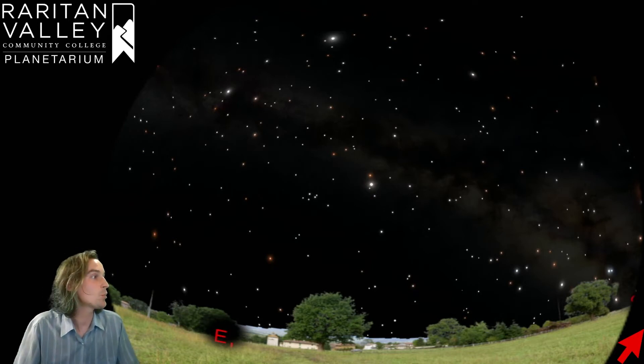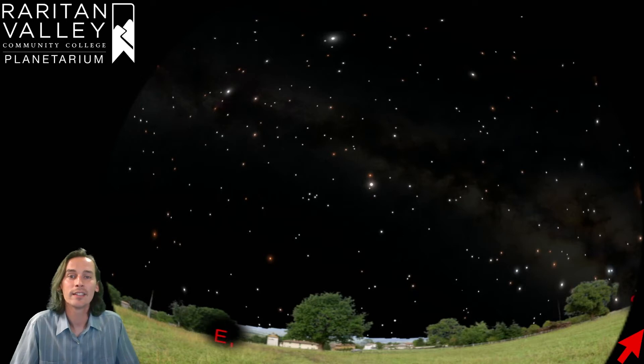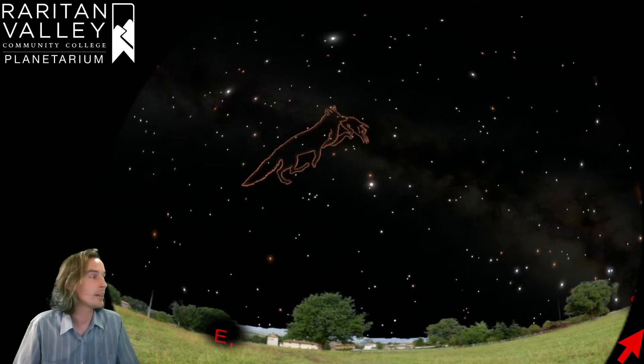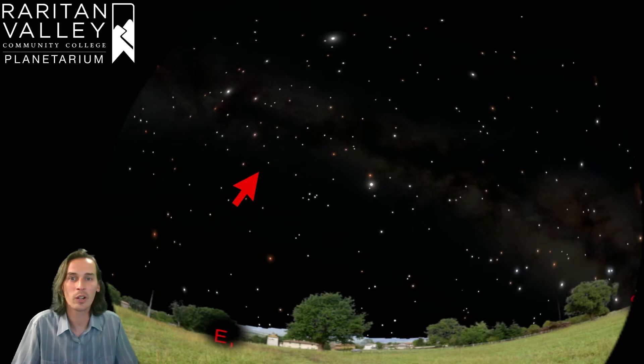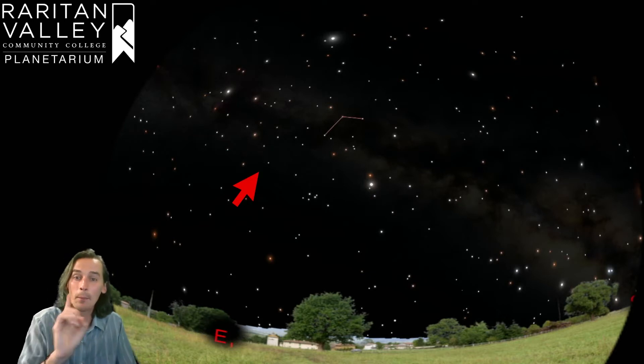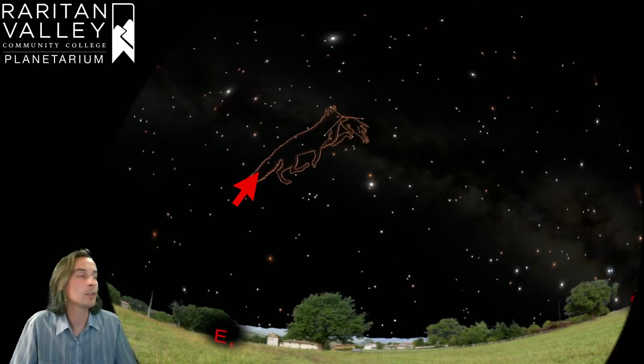The first constellation we're going to talk about is one called Vulpecula. This one is right here in the middle of our view. We have the sky set up for about 10 o'clock at night and we're looking towards the east. Vulpecula is a very small constellation — this picture is actually pretty misleading. It's really only just two stars in a line right here in the middle of our view, so it's not that easy to find. An easier way to locate it is to remember that it's right in the middle of the Summer Triangle.